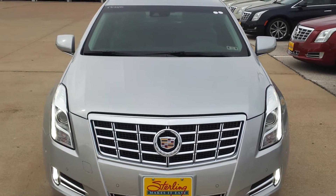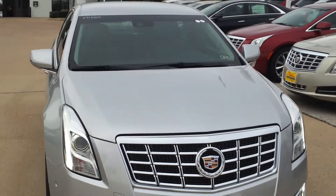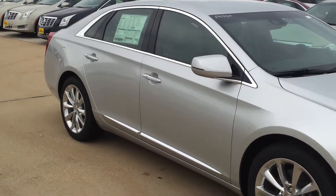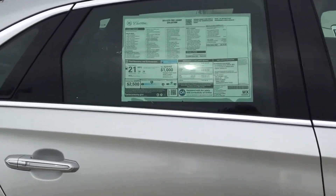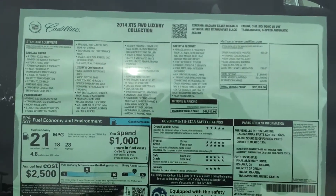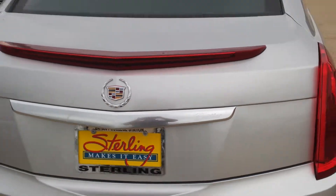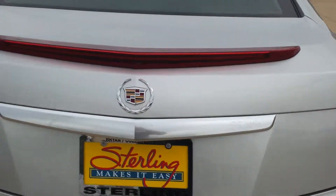This is a 2014 Cadillac XTS. This one is silver in color and is a luxury trim level. Elegant styling — very distinctive Cadillac look.